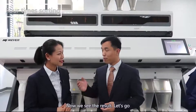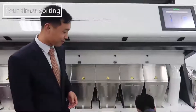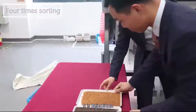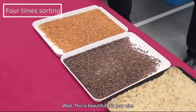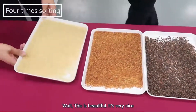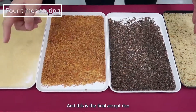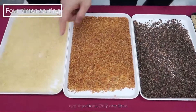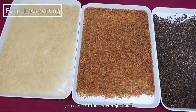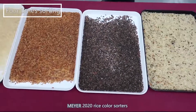Overall, now we see the result. Wow, these rejections! Where's my good rice? Wait — oh, this is what you want. Very beautiful. It's very nice. So this is the input rice, and this is the final accepted rice — two rejections, only one pass. You can sort these two rejections. That is the capability of the Maya 2020 rice color sorter.